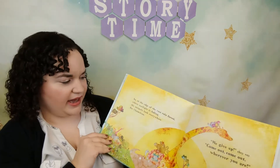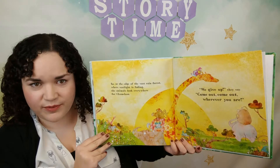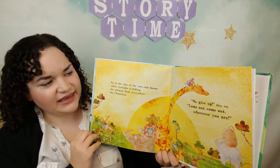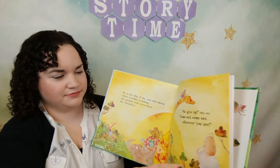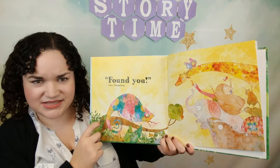Found you all! But what about Chameleon? they ask. Do you see our Chameleon anywhere? Where could he be hiding? So at the edge of the vast rainforest, where sunlight is fading, the animals look everywhere for Chameleon. We give up! they say. Come out, come out, wherever you are! Found you! cries Chameleon. There he is — on the tree. The end!